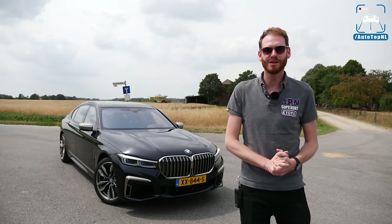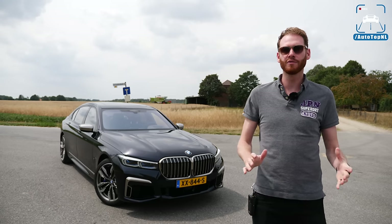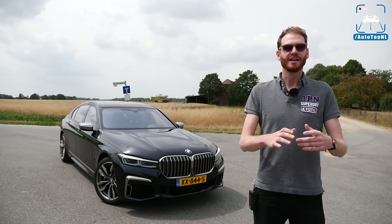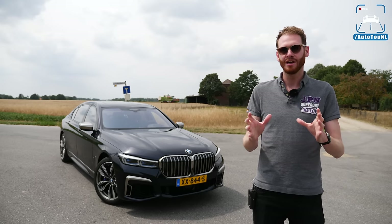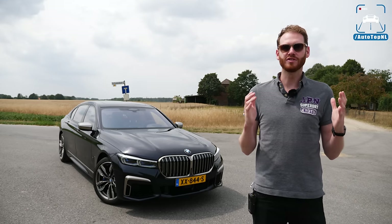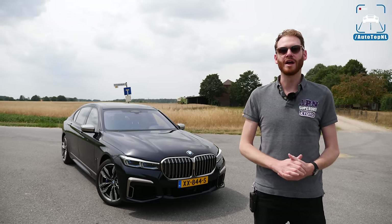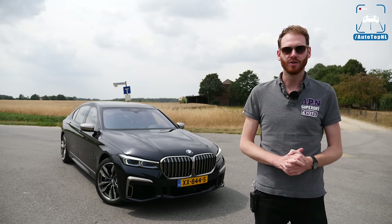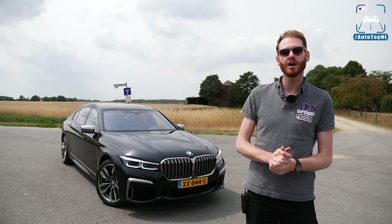We are testing out something new today because we have listened to you. We've read a lot of comments saying that you don't like the POV angle, that you get seasick watching it and that you don't really see the proportions and details of the cars. So today we're going to test out a new format because we also wanted to upgrade the image quality.